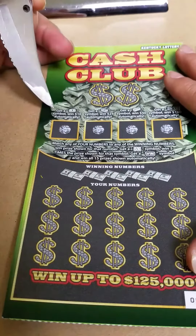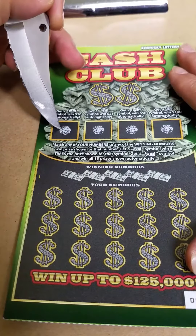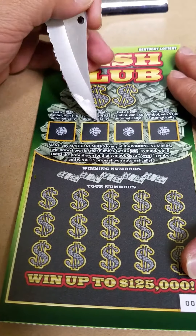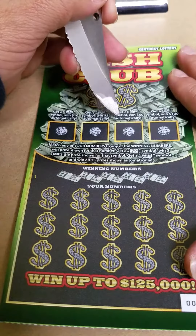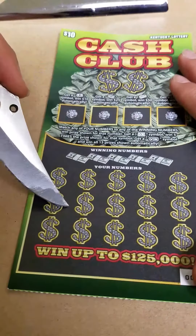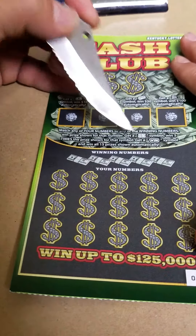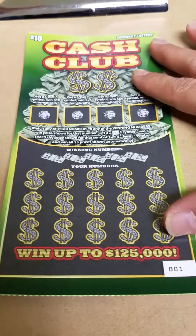In this particular game, if you get a coin symbol, you win $10 automatically. In this bonus box, a stack of cash to win $25 — $25 automatically. Get a gold bar to win $50 or a diamond to win $100. Down here on the bottom, you're just looking to match your numbers to the winning numbers and win the prize. Reveal a 5X to win five times the prize, or get a win symbol to win all 15 prizes.